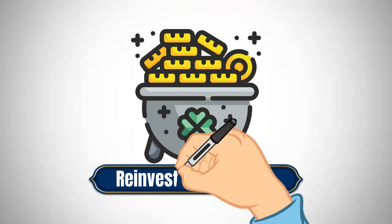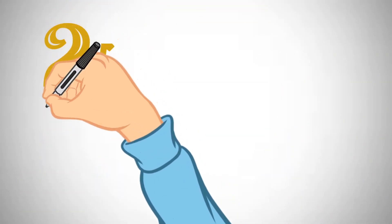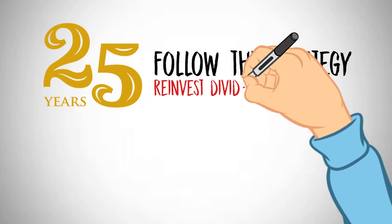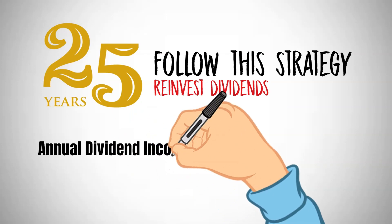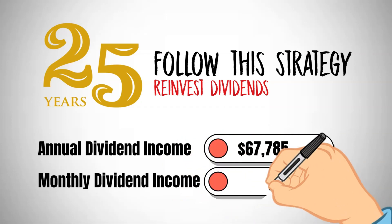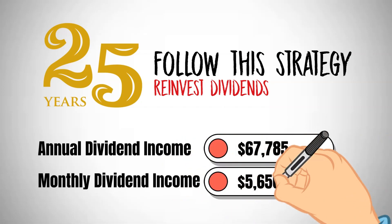However, the real advantage lies in reinvesting dividends. After 25 years of following this strategy with dividend reinvestment, you will enjoy an annual dividend income of $67,785, equivalent to roughly $5,656 monthly.